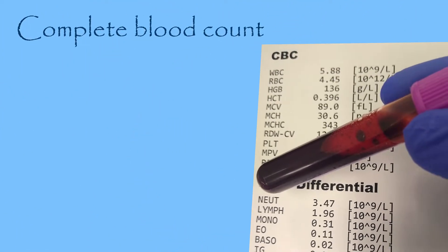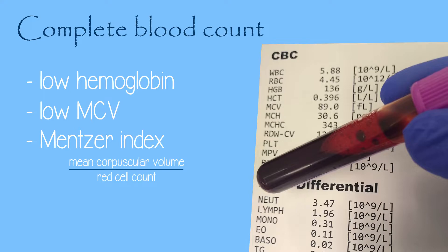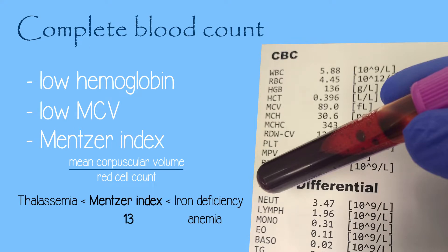Complete blood count is often the first investigation in a suspected case of thalassemia. It showing low hemoglobin and low mean corpuscular volume (MCV) is the first indication of thalassemia. After ruling out iron deficiency as the cause of anemia, the Mentzer index can be used to differentiate thalassemia from iron deficiency anemia. The Mentzer index is calculated by dividing mean corpuscular volume by red cell count. A Mentzer index lower than 13 suggests thalassemia, while an index greater than 13 suggests iron deficiency anemia.